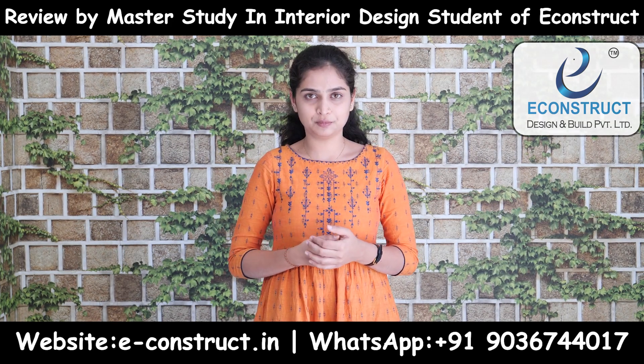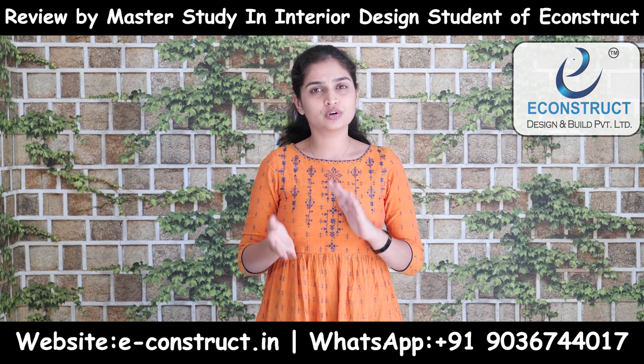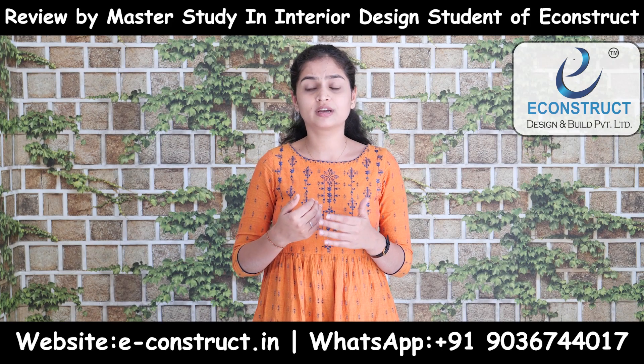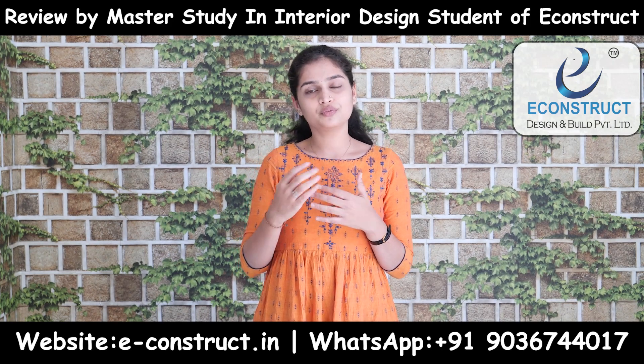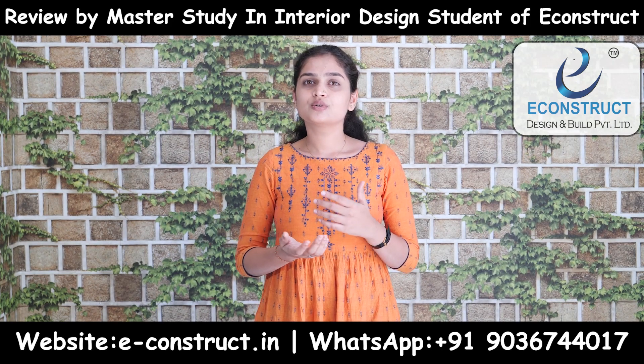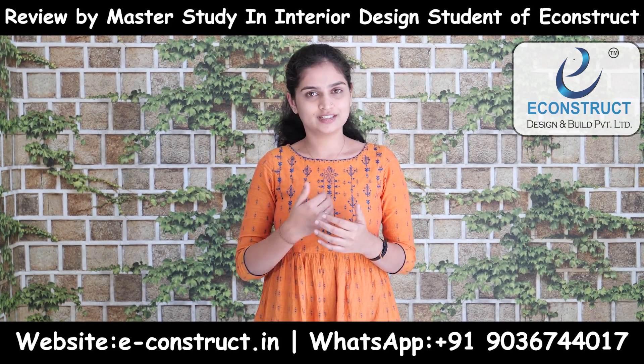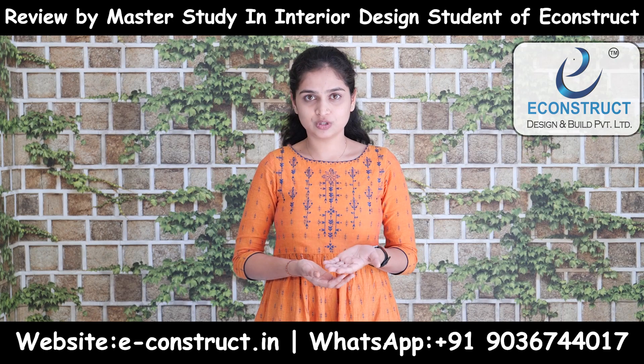At e-construct, we work on live projects. I compared both options — the traditional course versus working on live projects here. Working on live projects gives you confidence; your confidence will boost like anything. So it was a great opportunity for me and I selected e-construct for the on-job training.